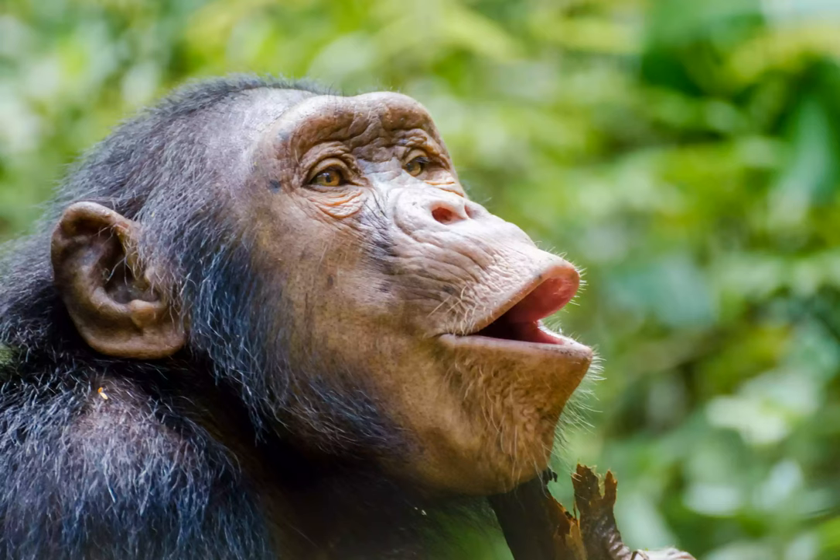The diversity of its habitats allows for an incredible variety of wildlife. Look out for leopards, golden cats, and chimpanzees in the rainforests, and elephants and lions on the savannah. The park is also designated as an important bird area, with more than 500 avian species recorded within its borders.